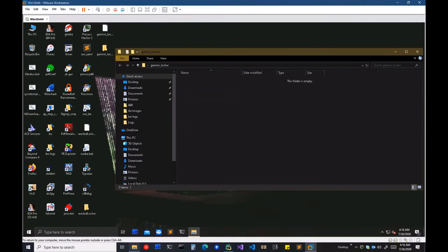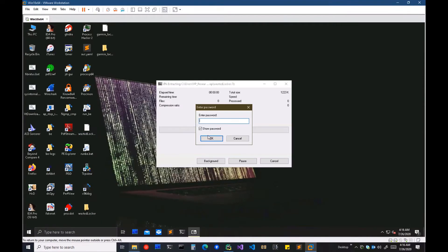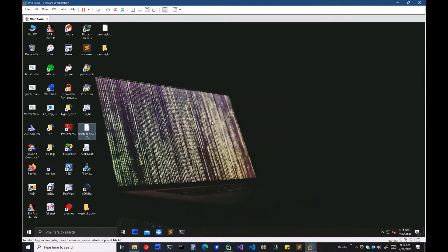Let us show you how Acronis CyberProtect can block WastedLocker at the pre-execution stage. We extracted this WastedLocker sample from the archive and renamed the executable file. After that, we refresh the desktop. At this stage, we are not executing the file — we are just checking the file at the pre-execution stage. And you can see this file no longer exists because it was moved to the quarantine area within Acronis CyberProtect.